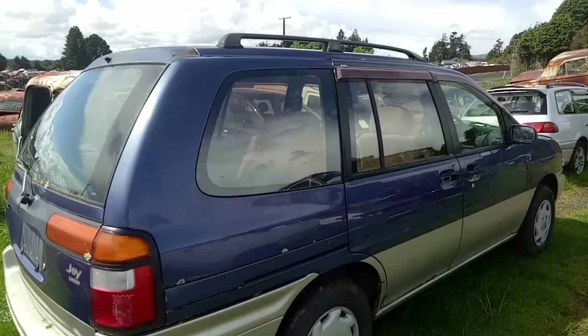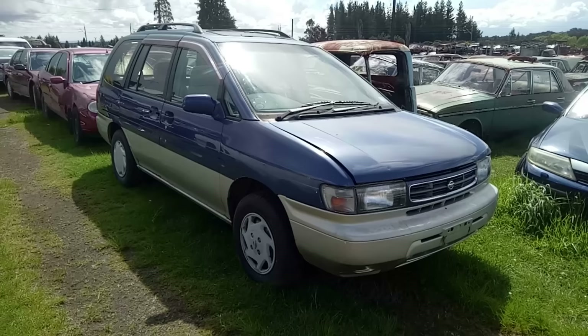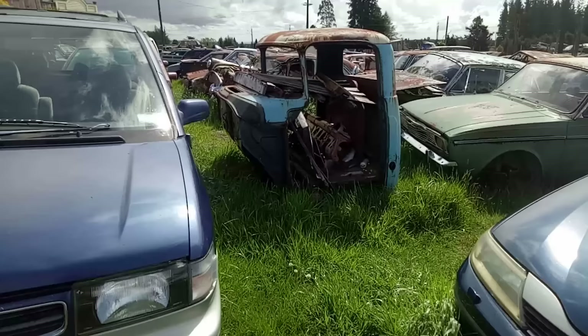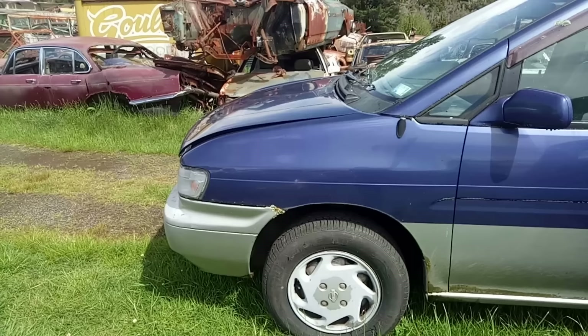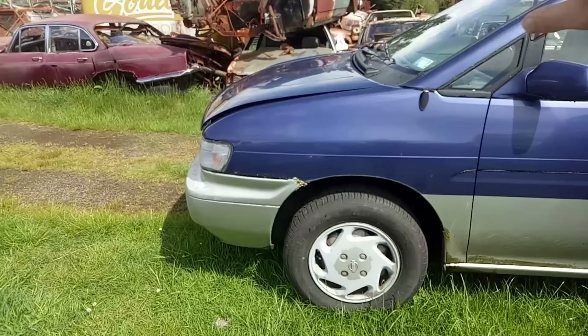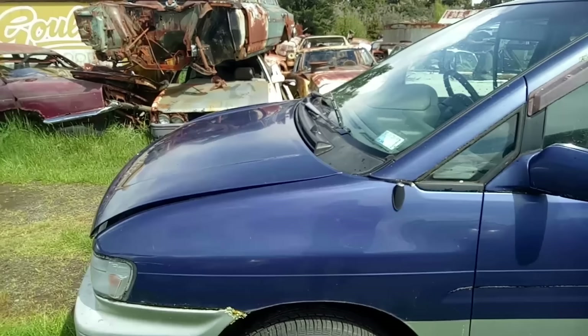I have no idea what it's doing in a scrapyard. This is the replacement for the second-generation Prairie. The first generation had a bonnet line that went straight down at the front, these later ones have a raised section up front, so they look very different. It also has an extended rear end. I'm trying to demonstrate the bonnet line. The M11 type — I don't know if these are M12s. I'm clutching at straws a bit.